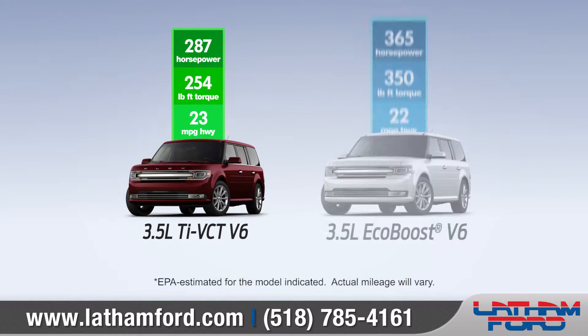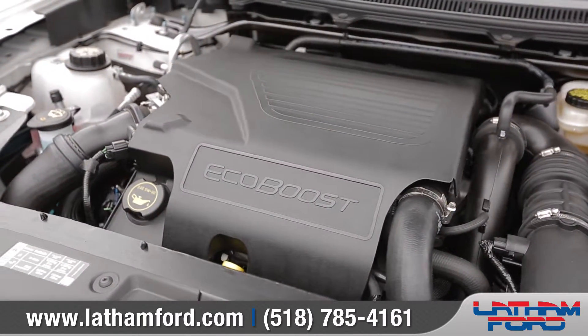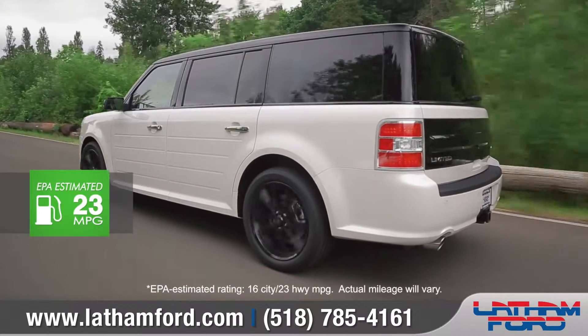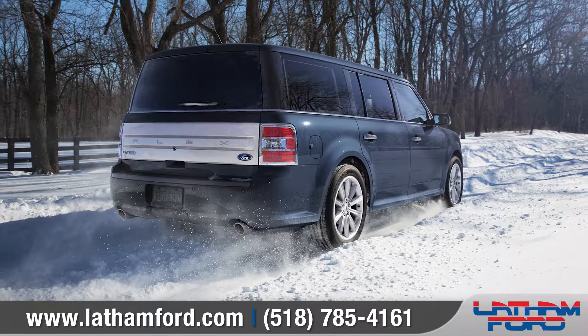Flex offers two engines to choose from, including the available 3.5-liter EcoBoost V6, which is optimized to deliver enough power. Plus, available intelligent all-wheel drive uses sensors to enhance handling and to maximize traction.